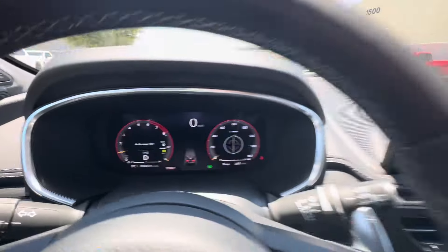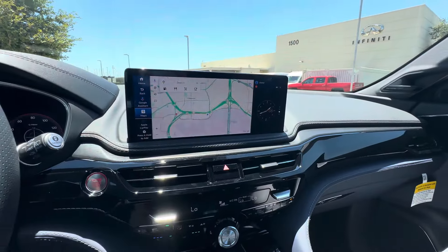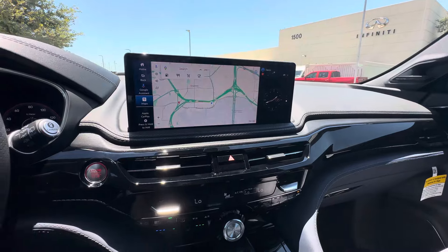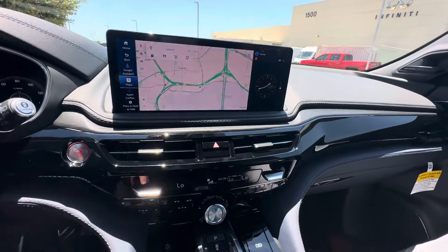It's your full digital gauge cluster over there, and here's the new touchscreen interface. You guys are probably going to see my Type S — I also made a video on the A-Spec Advance, and I'm going to have a video on the Advance coming up soon too.